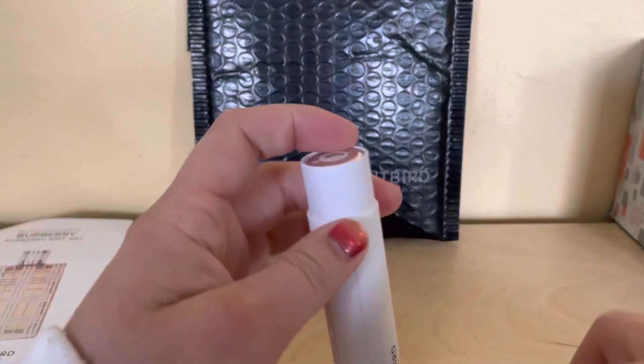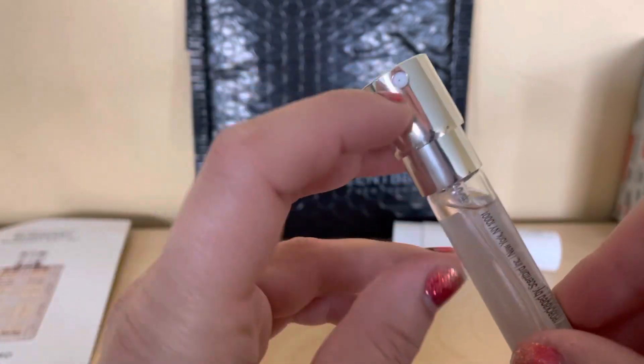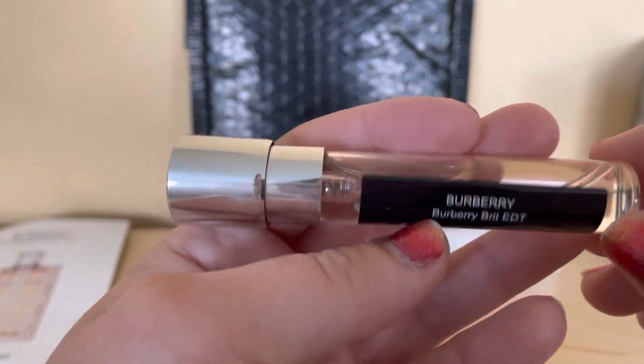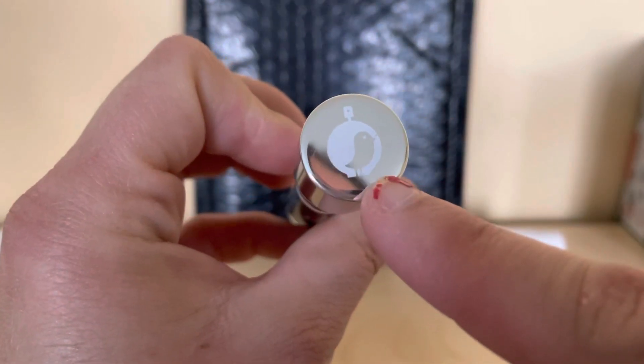I'll open it up and show you. It has the spray that comes out of it, it has the name of it, and where it's made. Then it has the bird on top — as you can see, Scented Bird, the brand.